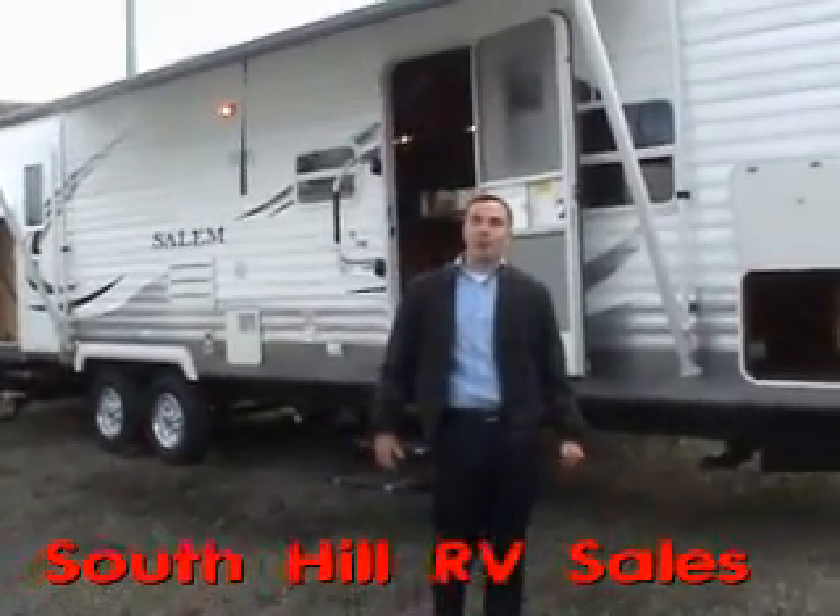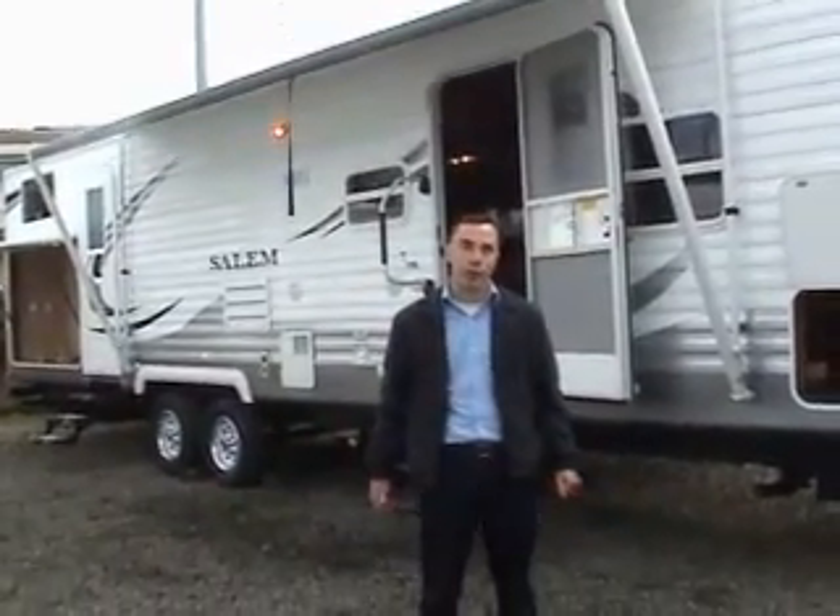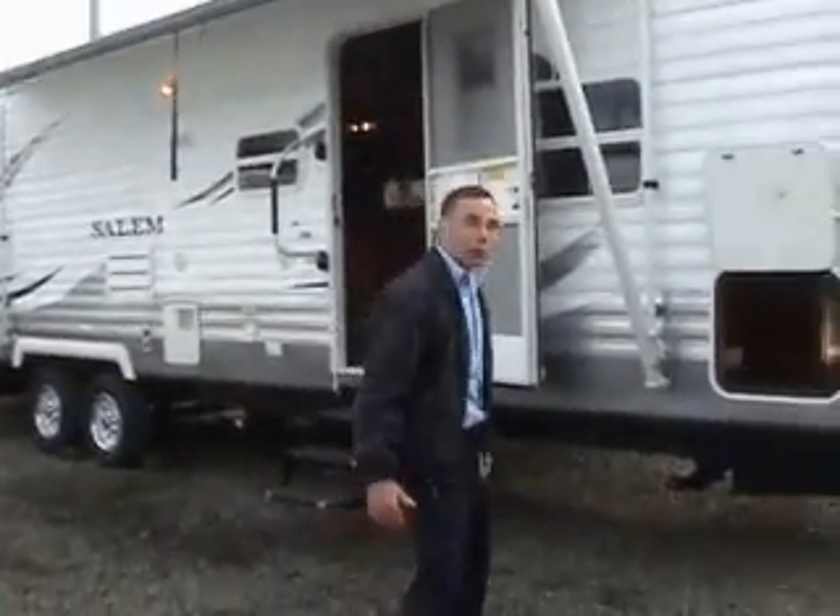Hello, Ted RV Guy Tatum here in beautiful Puyallup, Washington. Really excited to show you our newest Salem floor plan by Forest River, the Model 312. Follow me and let me show you a few of the features.